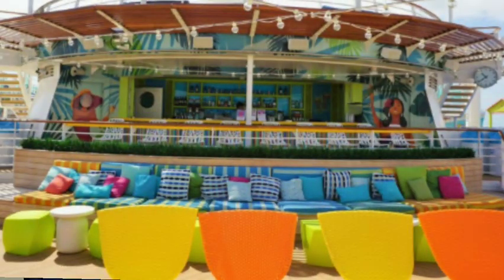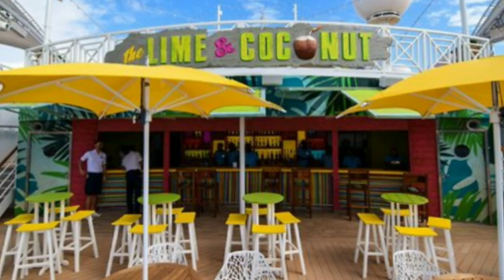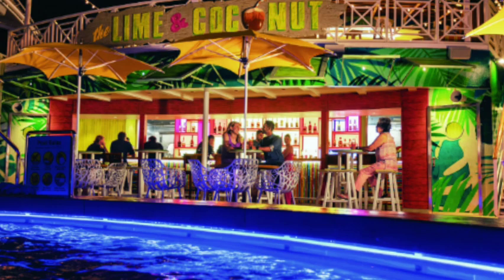Also on deck 16, they had one of the Lime and Coconut bars. During the daytime it was pretty hot — we were in the Caribbean — and there really wasn't a whole lot of shade up there, just a little overhang over the bar. So during the daytime it wasn't a pleasant place to sit unless you wanted to be in the sun. At nighttime it was cool, a little breezy, and they had all the lights on, so it was really neat. You could sit at one of the jacuzzis and relax or grab a drink at the bar.